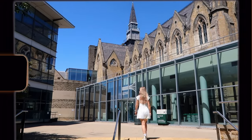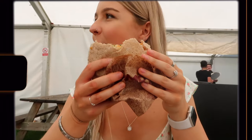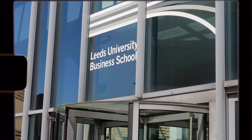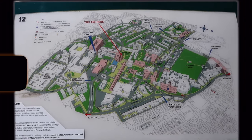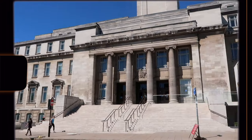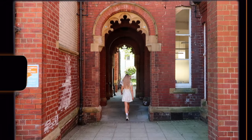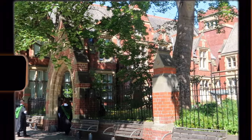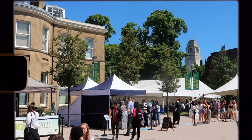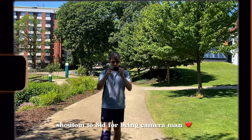Hey guys, welcome back to my channel. My name is Lydia and I'm a second year business management student at the University of Leeds. Today I thought I'd give you a quick fire tour around the Leeds University campus, as quite a few of you are starting in September or looking at coming here in the future. Maybe because of current circumstances you haven't had a chance to visit Leeds, or maybe you're just watching for fun — I hope you enjoy.